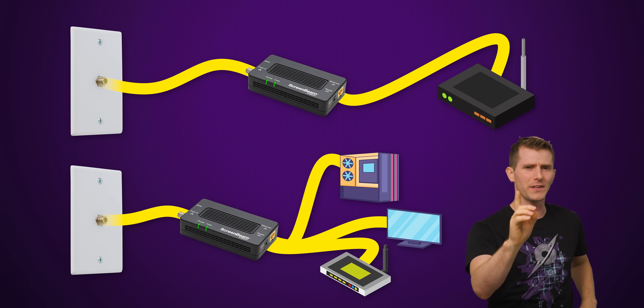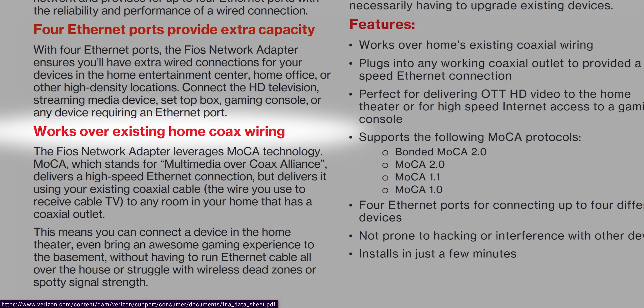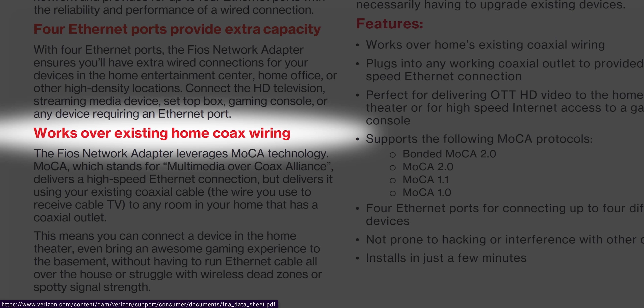That last one is key. MoCA is great for extending your Wi-Fi range for phones or other devices that can't easily take advantage of a wired connection. It is shockingly simple to set up and is encrypted for your security. Some routers even have MoCA built in, which can potentially save you the cost of an adapter at one end.